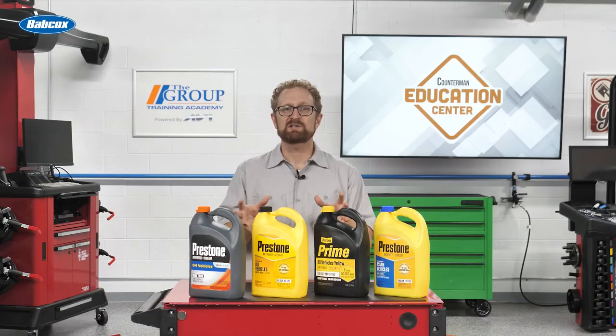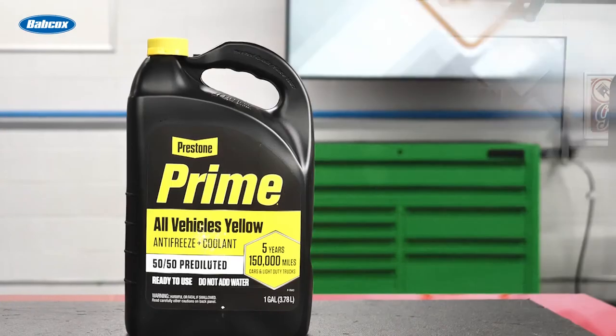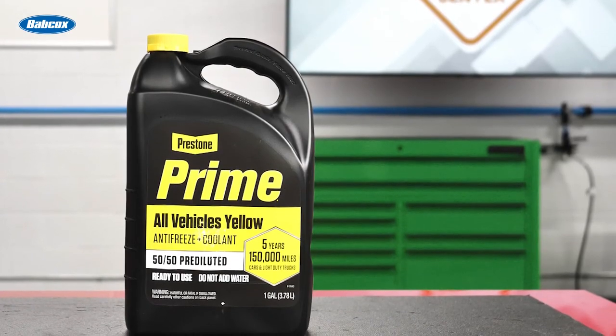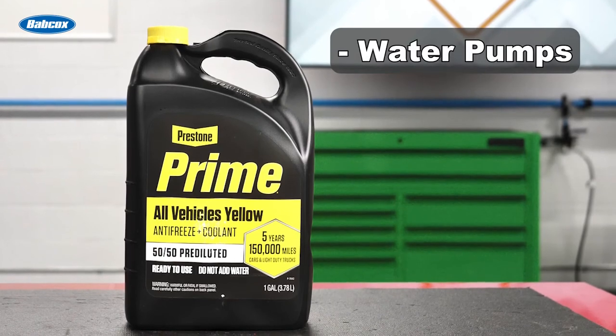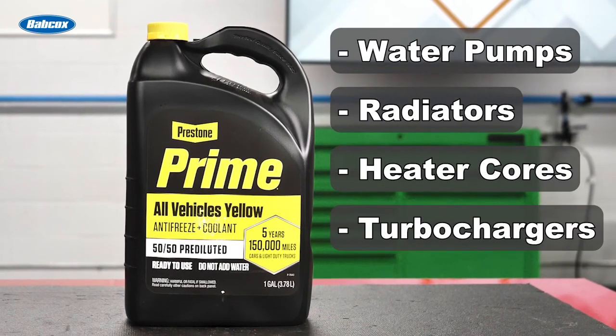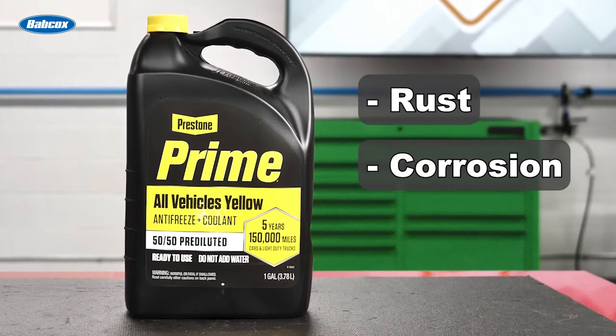Something else you can do to help your customers is to recommend an antifreeze coolant that offers instant protection for the entire cooling system. Prestone's advanced technology not only protects engines from overheating and freezing, but it also keeps water pumps, radiators, heater cores, turbochargers, and hoses clean from damage caused by rust, corrosion, and buildup.